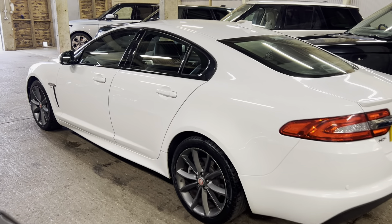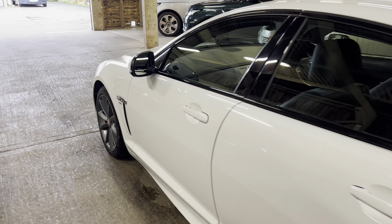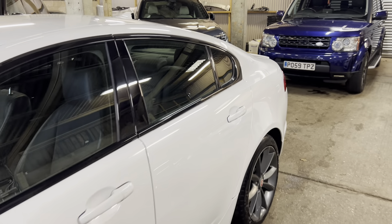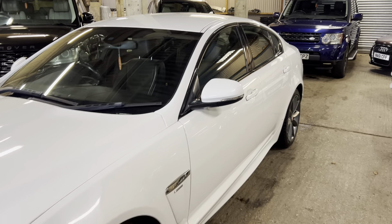Equally, if you're thinking of coming down to have a look at the car in person and take it for a test drive, then we'd love that - we welcome that. Hopefully this video tour can just help you make a decision as to whether you want to commit your time and expense to travelling to see us. It might rule the car in, might rule it out, so hopefully this is useful.